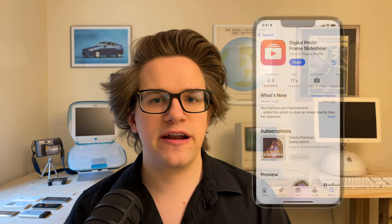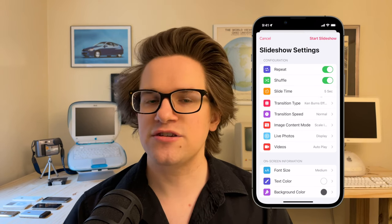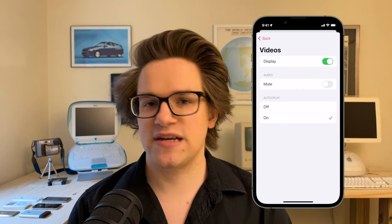Number seven: any device running iOS 10 or later can run an app called Digital Photo Frame Slideshow. With iCloud Photos enabled, you can convert your old phone into a digital picture frame that automatically updates with all your new shots as you take them on your other devices. There are loads of customization options — which album it pulls pictures from, how long it shows each one, the transition between pictures, and whether it shows pictures and videos with sound.